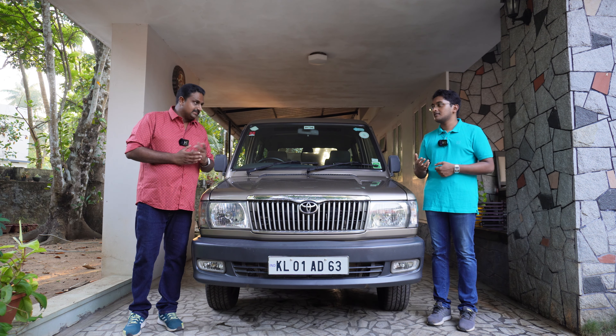We will share a copy of the Toyota Qualys owner's manual with this video. Now let's move on to the video and we will show you how to replace all these things.